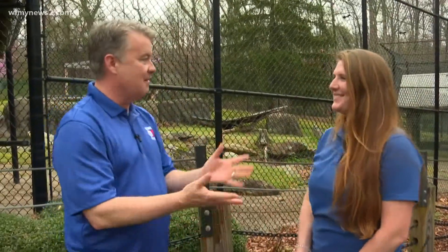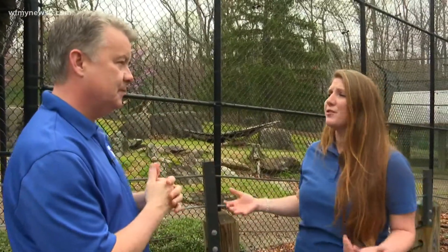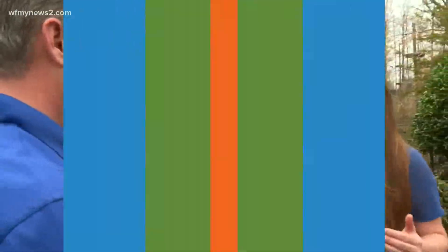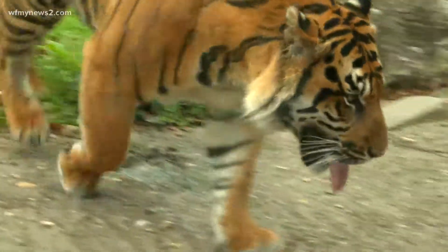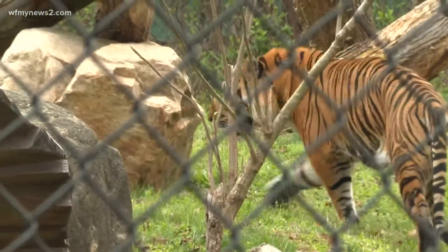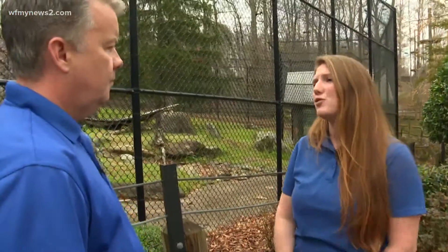When I think about tigers, I don't think about a breeding program, but that is a thing — you guys are a part of this. How does that work? So the Greensboro Science Center is a part of the Association of Zoos and Aquariums, and that's a really high level of accreditation. Because of that, we get to be a part of the SSP, which is the Species Survival Plan. That works globally — they play matchmaker to make sure we have a viable population for captivity. We're really lucky to be a part of the Sumatran Tiger SSP.